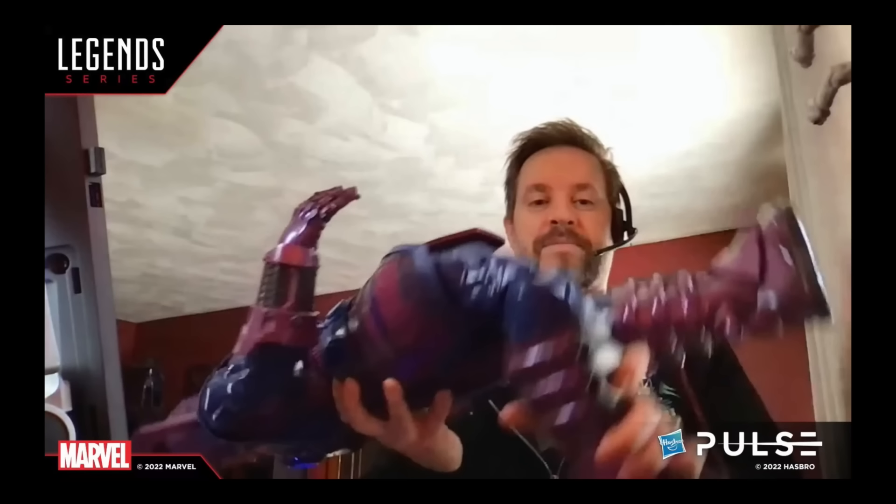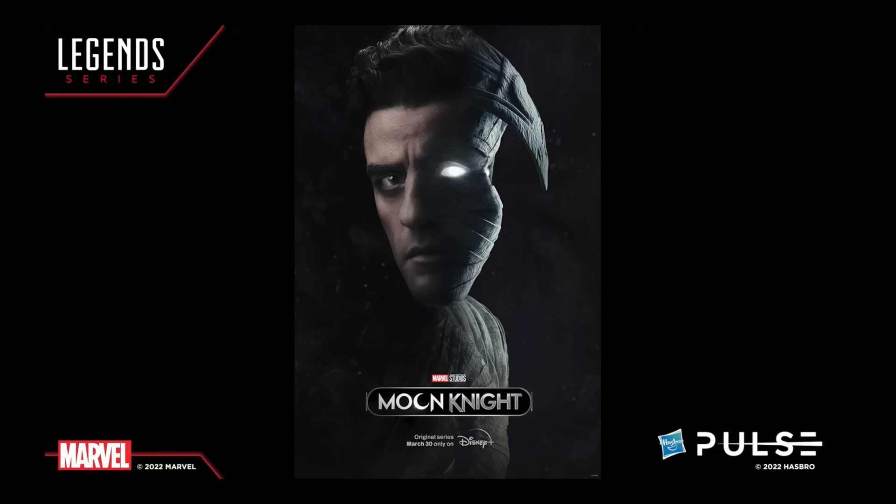They showed off a Moon Knight poster and sure enough we're going to get some Moon Knight figures, so I'm looking forward to that Disney+ promo — March 30th. Then they have a final tease — we get a little beaker or flask or test tube.